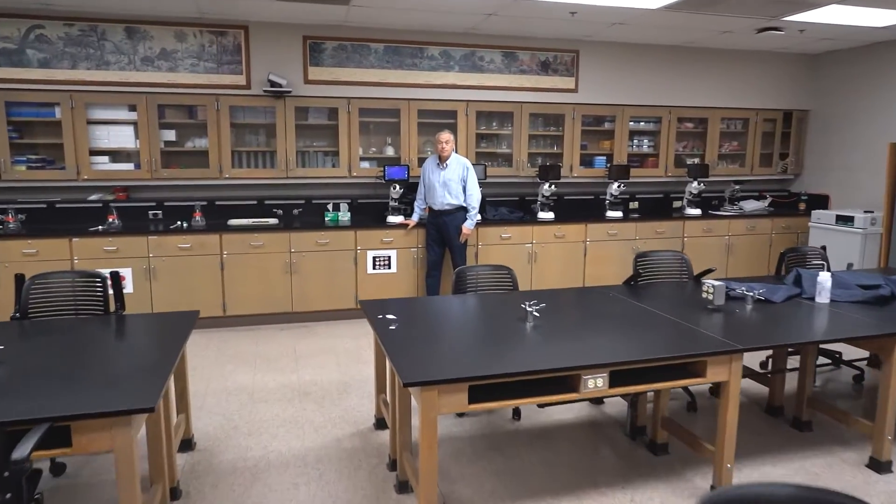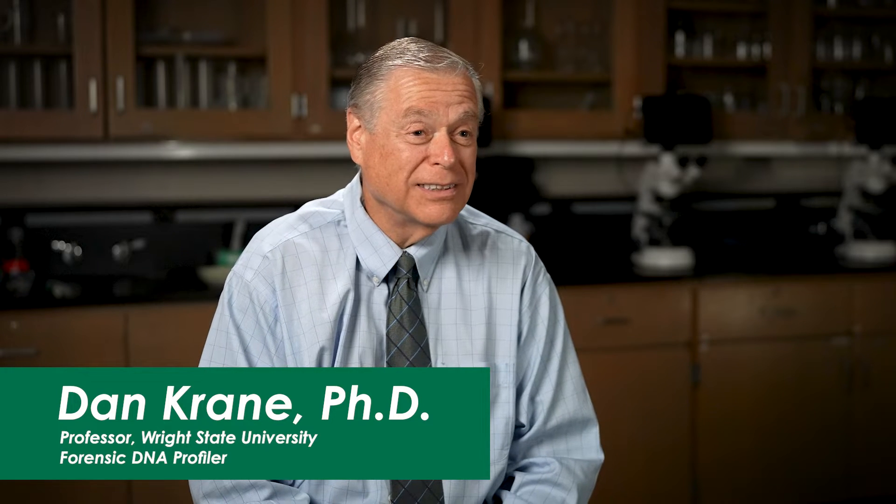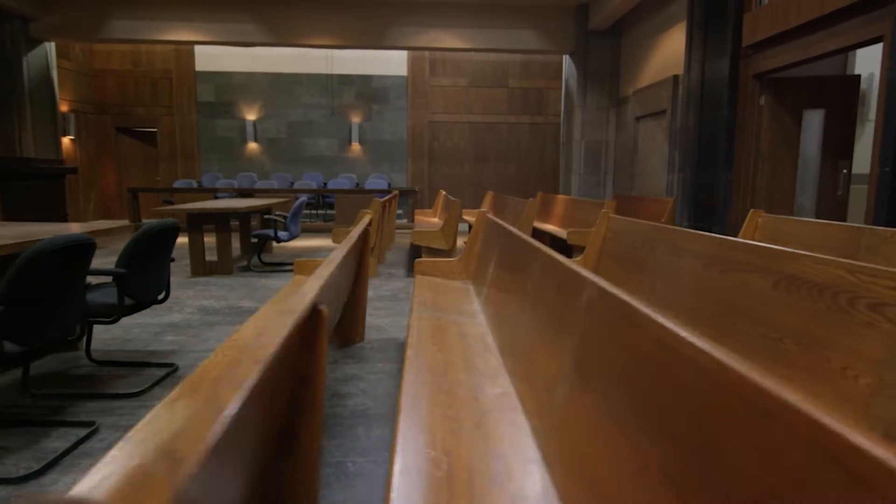My name is Dan Crane. I'm a biology professor at Wright State University and I get involved in court cases where DNA evidence is involved. Forensic science is an interesting discipline. The word forensic means 'as applied in a court of law,' and so forensic science is science as it plays out in court cases, typically criminal trials.